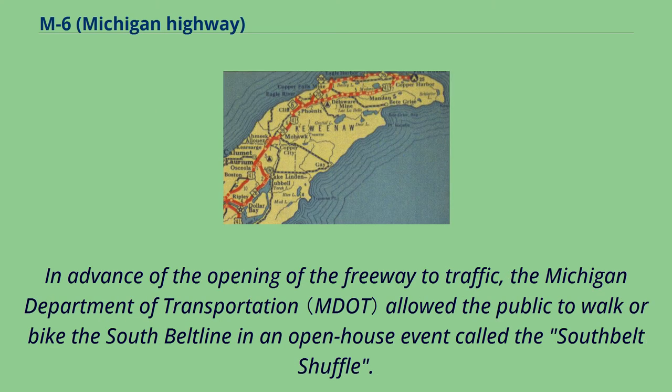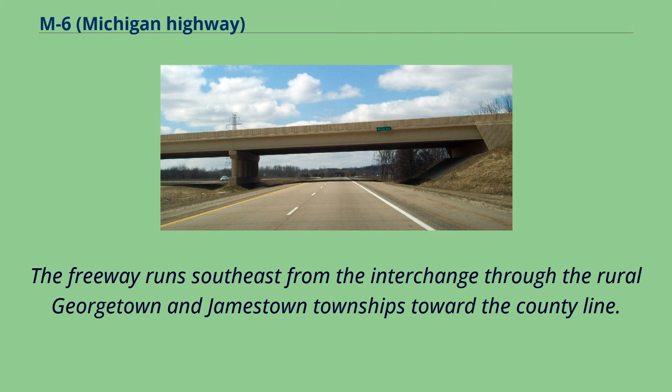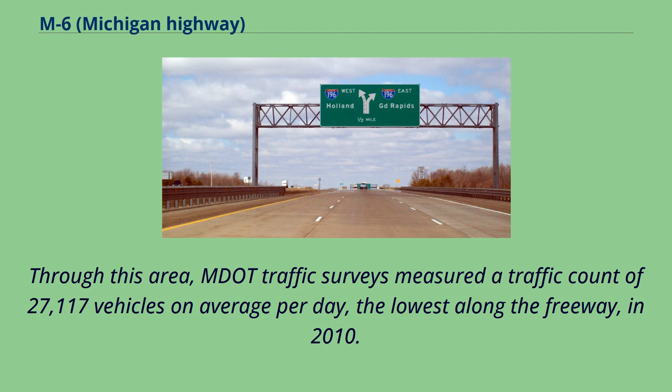In advance of the opening of the freeway to traffic, the Michigan Department of Transportation allowed the public to walk or bike the South Beltline in an open-house event called the South Belt Shuffle. M6 starts at exit 64 on I-196 in Ottawa County near Hudsonville. The freeway runs southeast from the interchange through the rural Georgetown and Jamestown townships toward the county line. Traffic surveys measured a traffic count of 27,117 vehicles on average per day, the lowest along the freeway, in 2010.